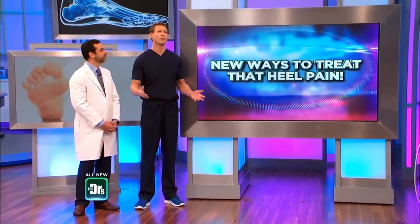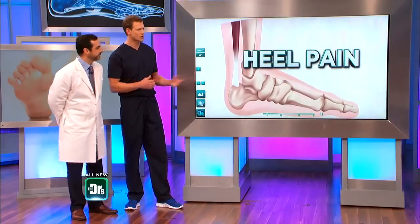Such a common problem, and I'm joined by foot and ankle specialist, podiatrist, Dr. Bob Baravarian. I've suffered with this at times and it's so painful, but let's walk through why this is so common in terms of causing people heel pain.